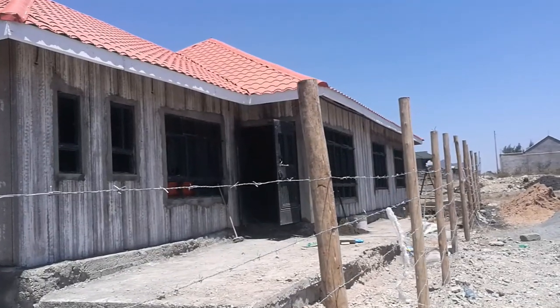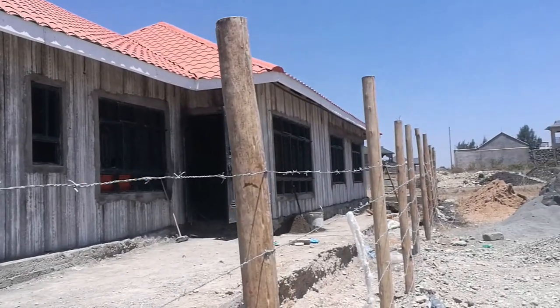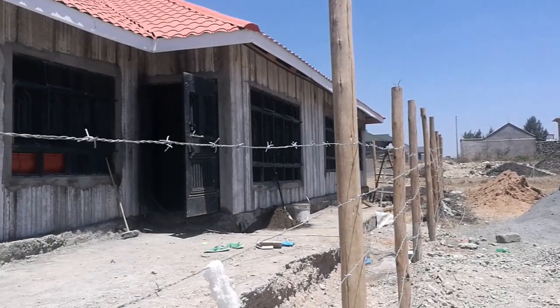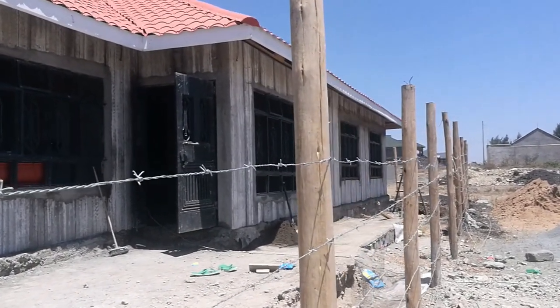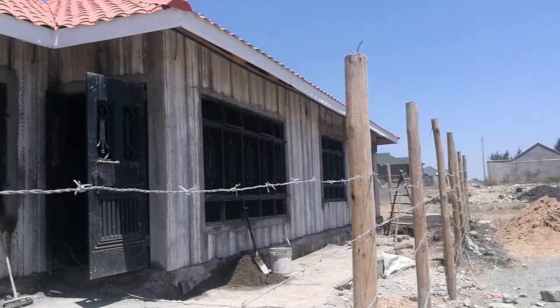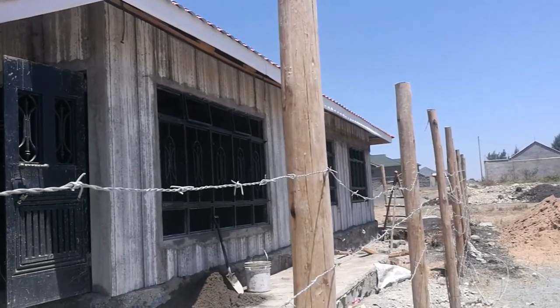I hope this short video has helped you in some way make up your mind about precast concrete wall panels. Here in Kenya, they're made by SquareApple, and I've left contacts to them in the description below. If you'd like to learn more about precast panels in more detail, watch this next video.